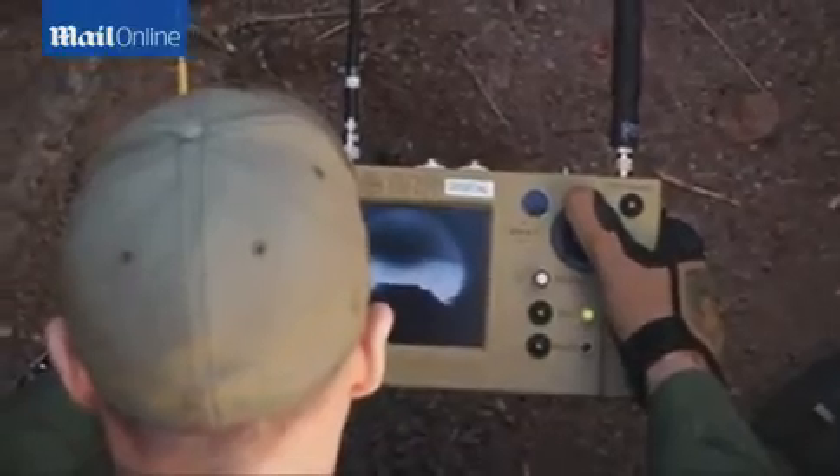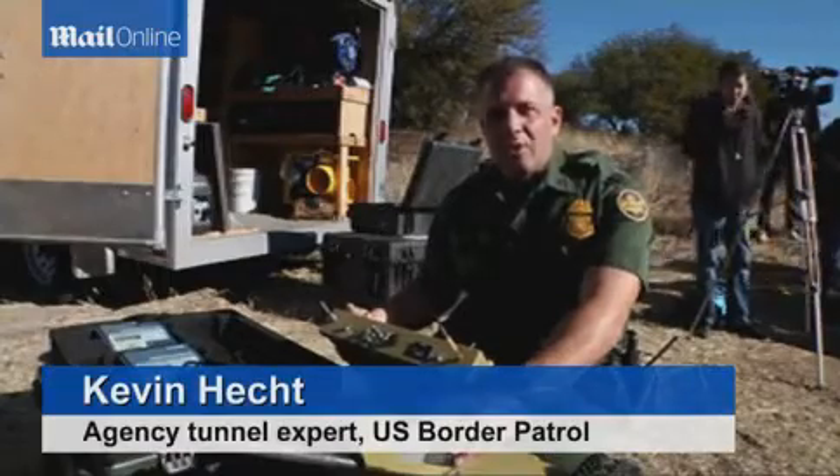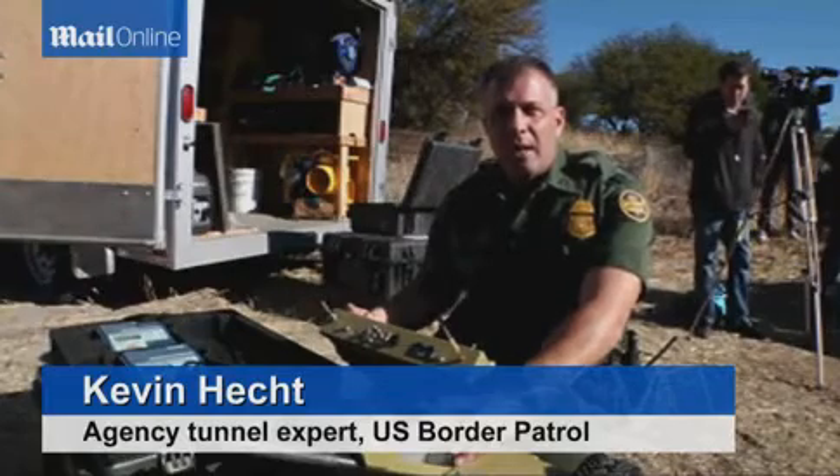If we find a tunnel, we'd like to send the robot in to clear the tunnel and identify any threats, contraband, potential people with weapons, and let the agent know ahead of time if the tunnel is structurally sound.